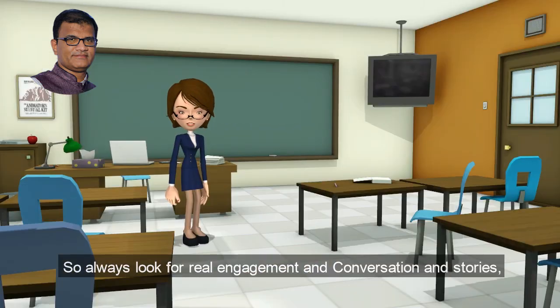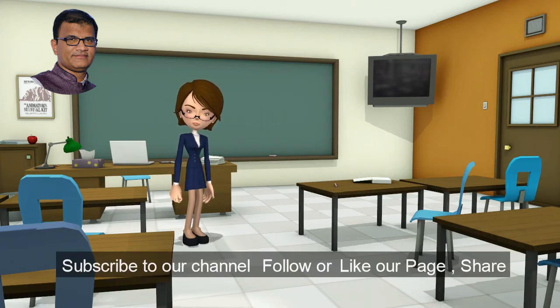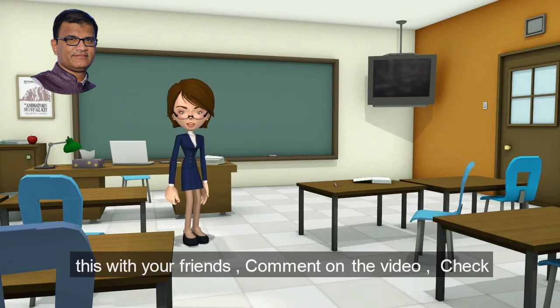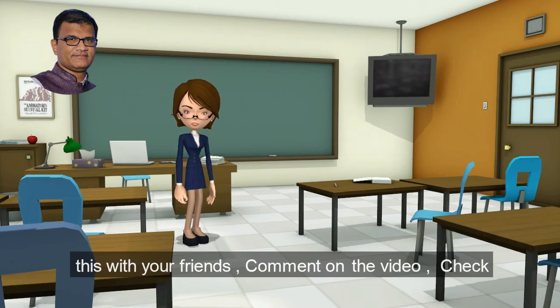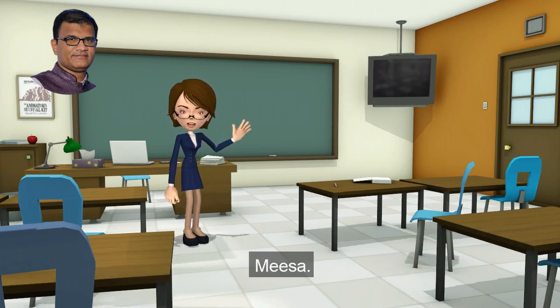So always look for real engagement and conversation and stories. Subscribe to our channel, follow or like our page, share this with your friends, comment on the video, and check out the new content too — from your video marketing coach, Raj Misa.